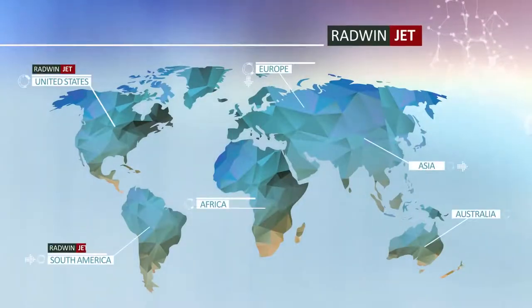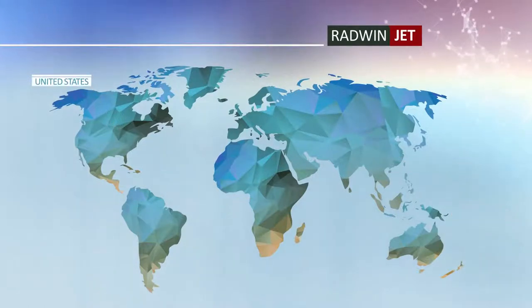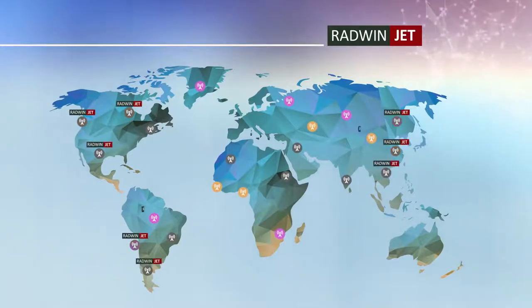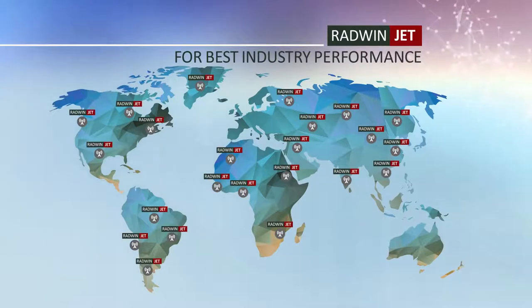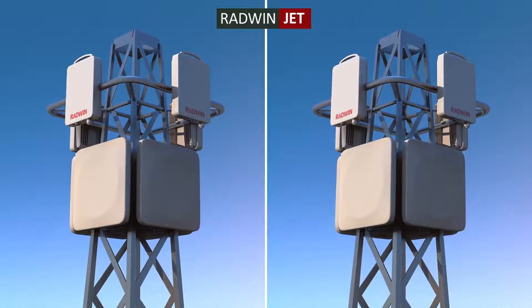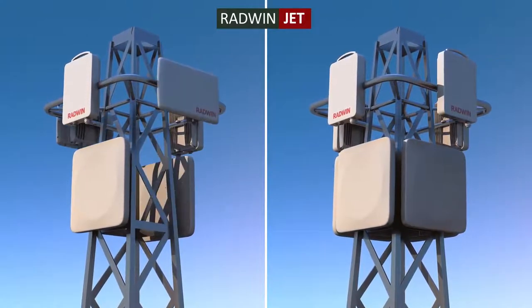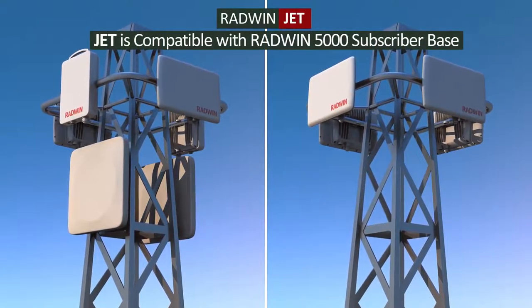RADWIN JET has been selected and commercially deployed by leading carriers worldwide. Service providers new to RADWIN can easily upgrade their networks to RADWIN JET for best industry performance. Service providers already operating RADWIN 5000 solutions can seamlessly boost network performance by deploying JET base stations that are backward compatible with existing RADWIN 5000 subscriber units.